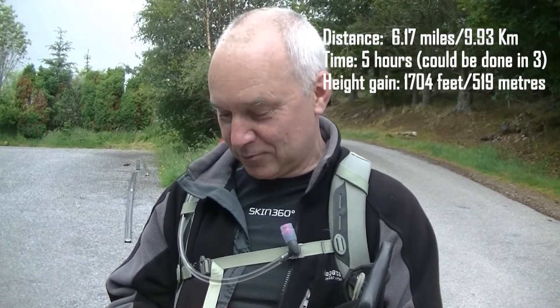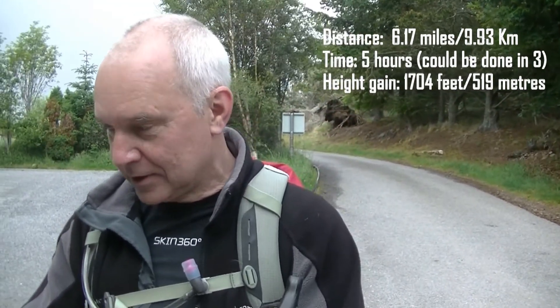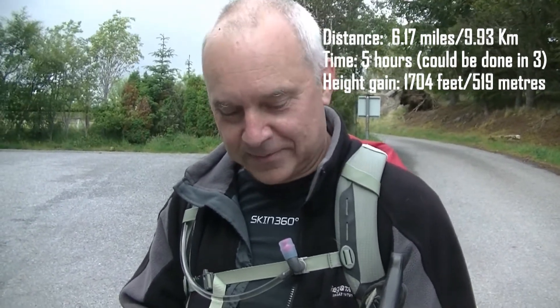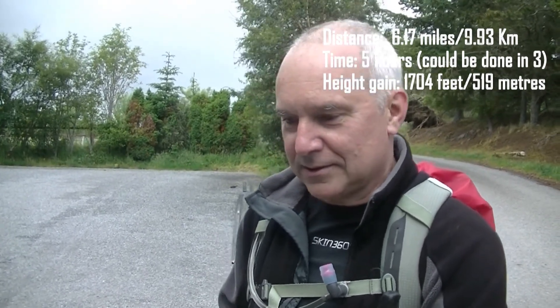It's about 6.16 miles. What can I say about Mealfuarvonie? It's muddy a good third of the way. There are nice views from the top. There's a path all the way, but underfoot it's a bit difficult in some places. Bring your swimsuit or your wellies.